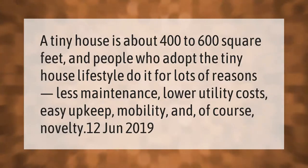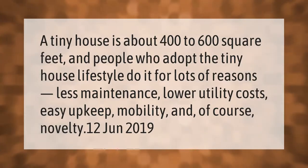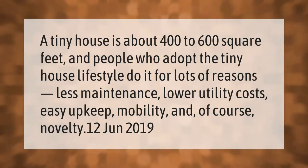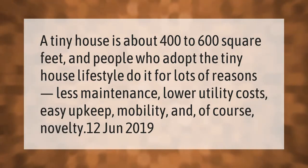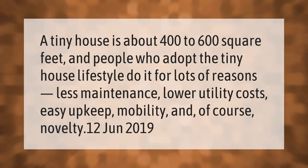A tiny house is about 400 to 600 square feet. People who adopt the tiny house lifestyle do it for lots of reasons: less maintenance, lower utility costs, easy upkeep, mobility, and of course novelty.